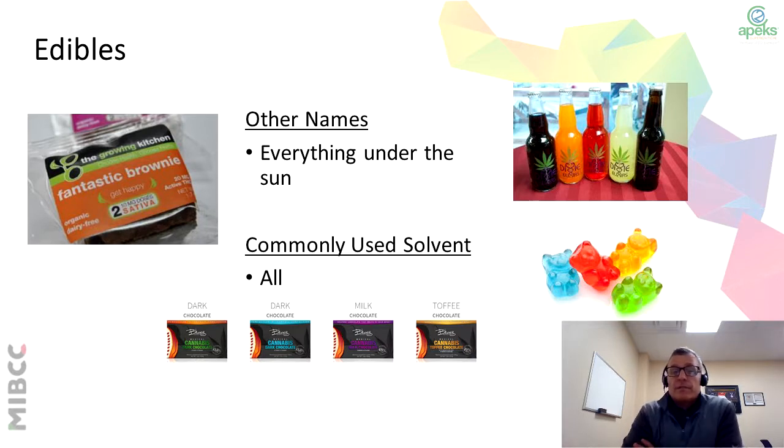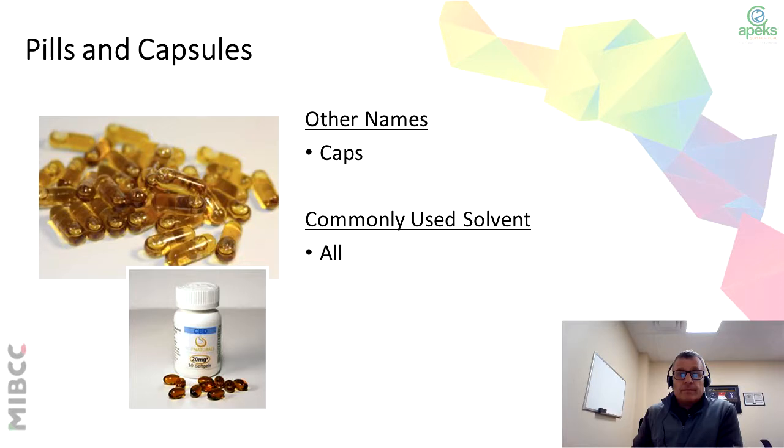We talked about how edibles are very common. You see them in brownies, drinks, gummies, candies, different things — very popular. You can use any method to extract the oil or the compounds you need for the edibles. When you look at the pills and capsules, primarily used for the medical and the pharmaceutical side of the business. You do see them in the recreational side, but primarily in the pharmaceutical. And you can use any method to extract this. This is really taking the oils from the plant. When you look at the tinctures, the tincture may be a lower concentrate, where with the pills and capsules, you end up with a higher concentrated product.